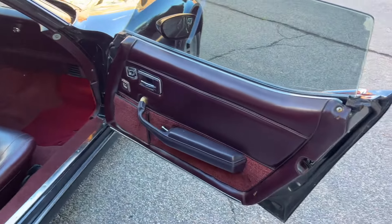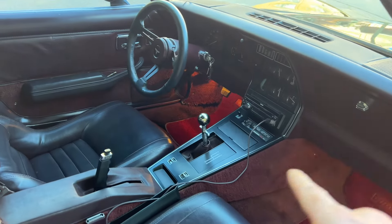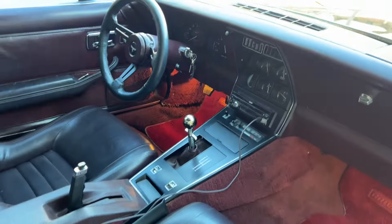It has an oxblood leather interior. The backup camera comes out of that display when you put it in reverse, and then when you take it out of reverse it goes back inside so you can still see the gauges.